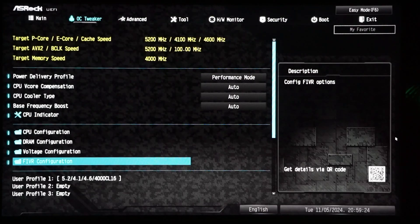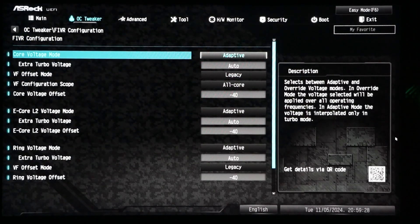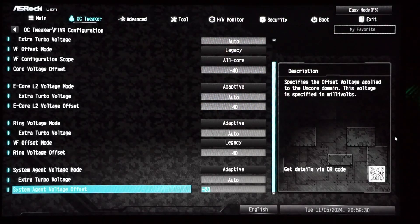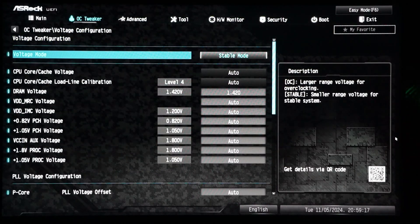For the undervolt, I am running a minus 40 millivolt offset on each of the cores and a minus 20 millivolt offset on the system agent, as that is what my system requires to be stable with DDR4 4000. In order to get the DDR4 4000 stable, I also needed to increase the DRAM voltages up to 1.42 volts.